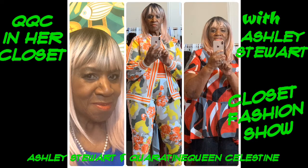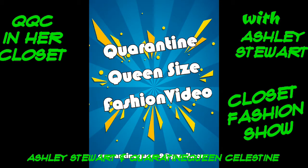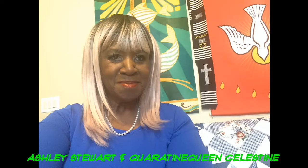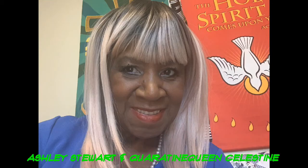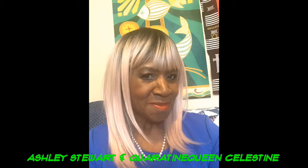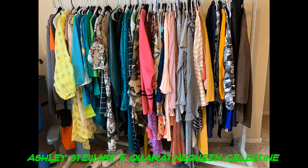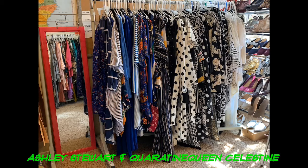Hello and welcome to the Quarantine Queen Celestine in her closet. On this video we are featuring clothes from Ashley Stewart. This is my closet and my time — this is what I'm doing during the quarantine. I have so many clothes that I haven't had an opportunity to wear and I just thought I would show them to you. Clothes make me happy, colors make me happy. I'm inviting you into my closet and I'm hoping you're gonna like what you see.